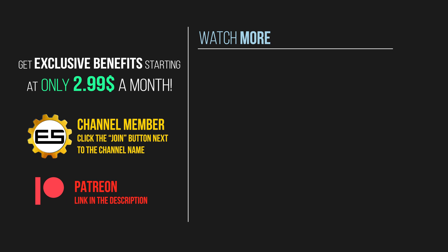If you enjoyed this type of content, consider becoming a channel member. Starting at only $2.99 a month, you can get early and ad-free video access, exclusive wallpapers, and a lot more benefits on higher categories. Choose the member category by clicking the join button below, or via our Patreon.